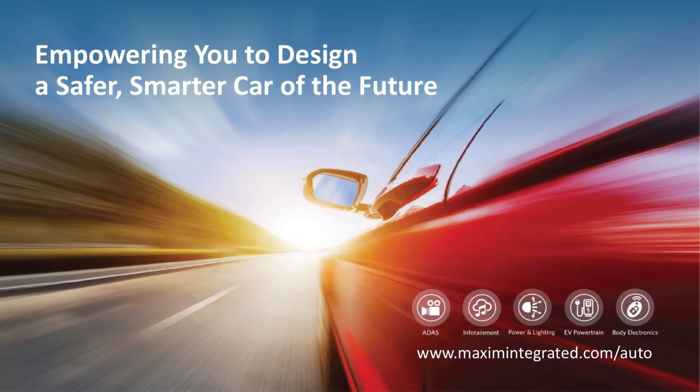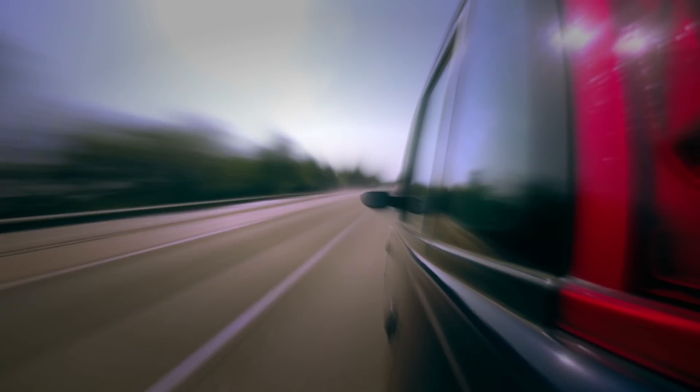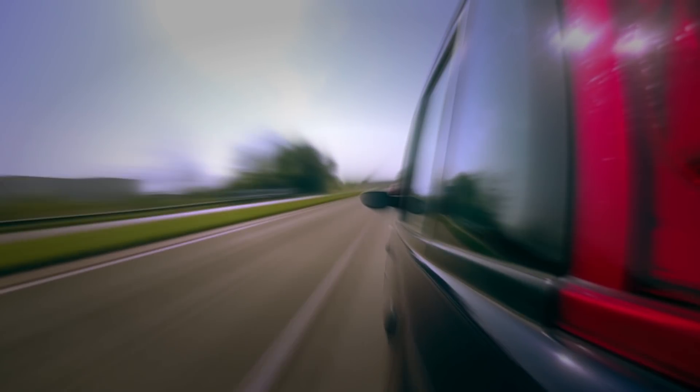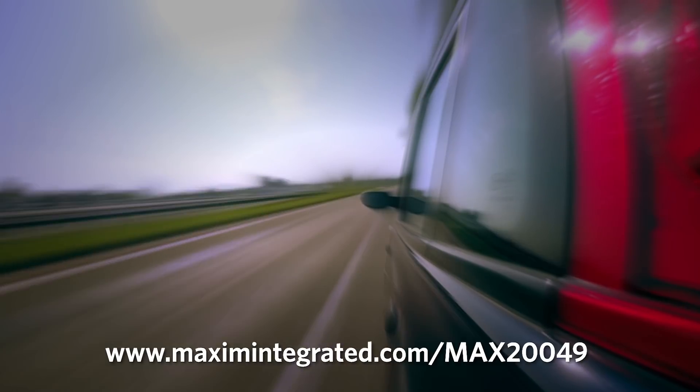The alternative to a solution like the MAX20049? Several discrete components and a much larger overall solution size. When your product roadmap is lined with increasingly compact, high-resolution camera modules, you've got some tough design challenges to overcome. Maxim's MAX20049 can help you get there and contribute to a safer driving experience.